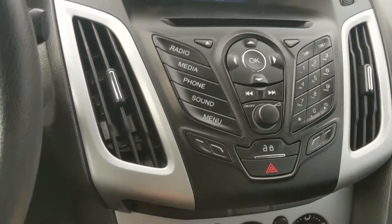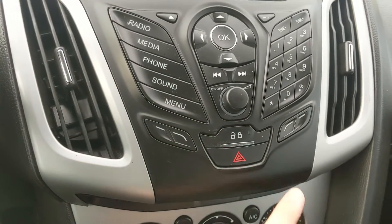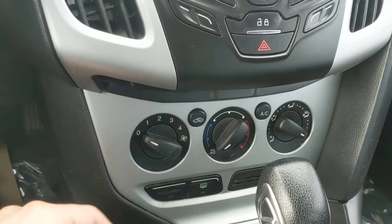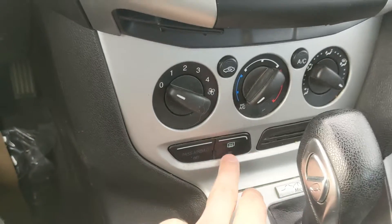Of course, you have all of your physical media controls, your central locking button, hazards, and then your climate controls, basically just on three dials here — pretty simple and easy to use — and your heated rear window.